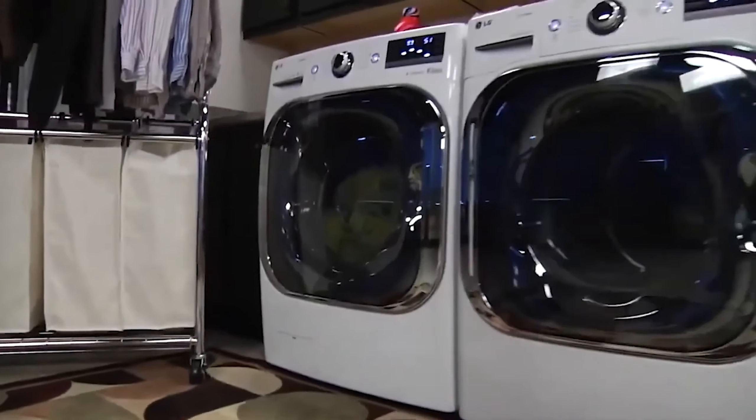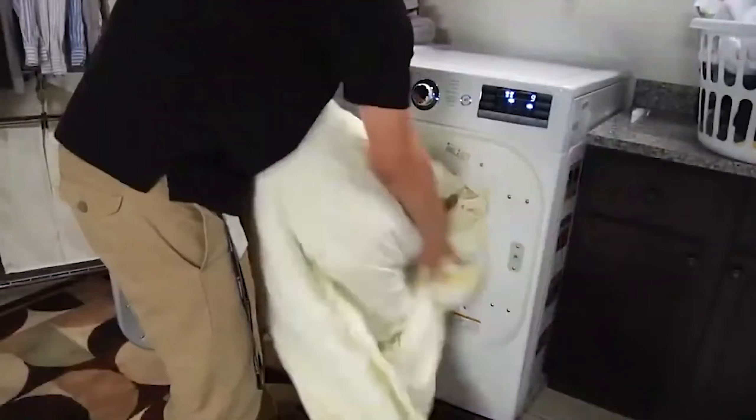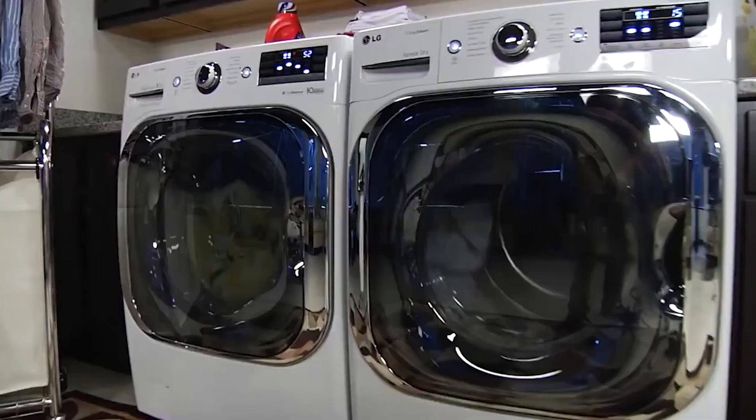While it has a steep price and higher energy consumption compared to others, it excels in performance. However, residual water can sit in the gasket after use, so it's advisable to leave the door open between uses to let it dry out.